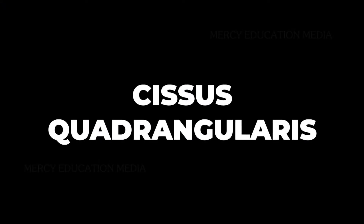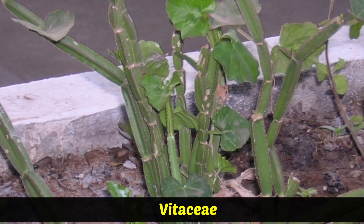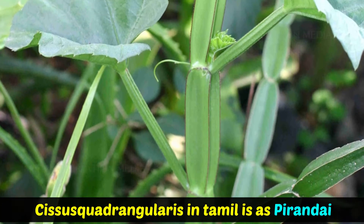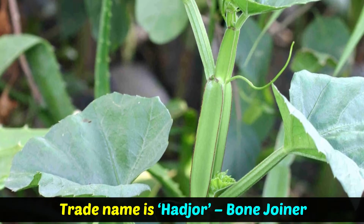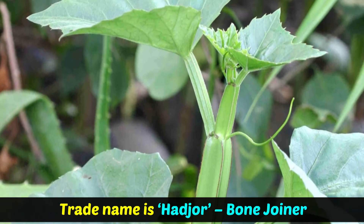Now let us know about Cissus quadrangularis. It belongs to Vitaceae. The vernacular name of Cissus quadrangularis in Tamil is Pirandai, and its trade name is Hadjor, meaning Bone joiner.